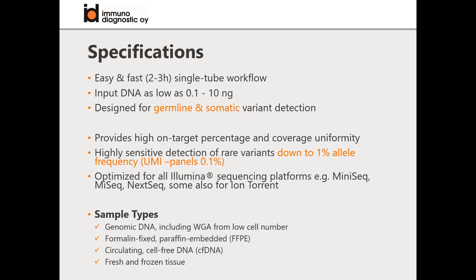Sample types you can start from include genomic DNA, FFPE, cell-free DNA, and fresh and frozen tissue. You simply extract the DNA and start with the workflow.